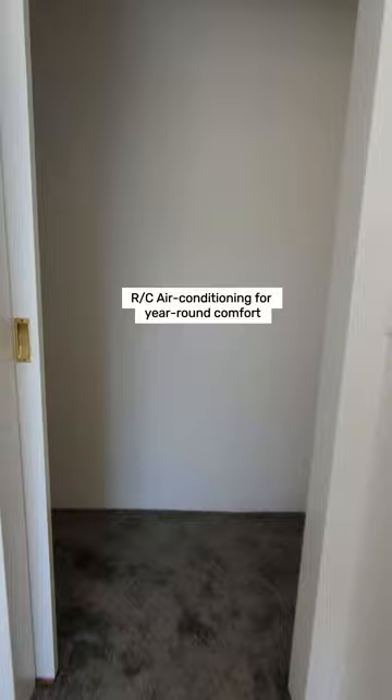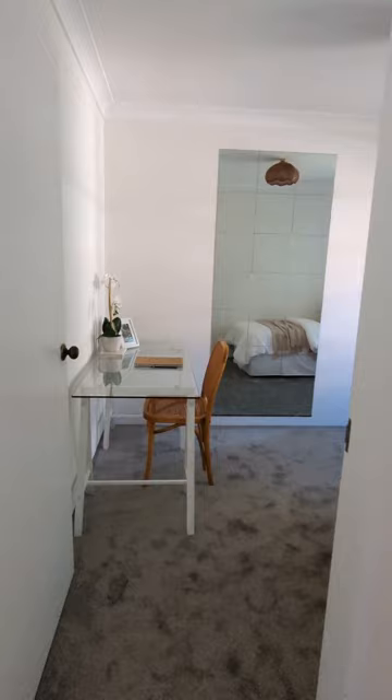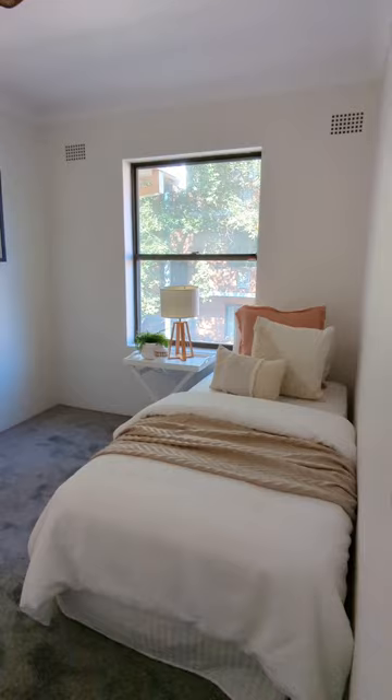The bedrooms, main bathroom with bath, plus separate toilet.